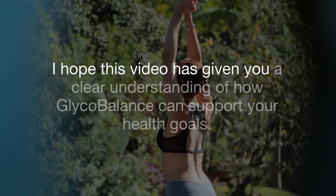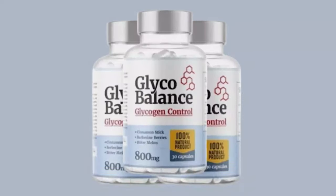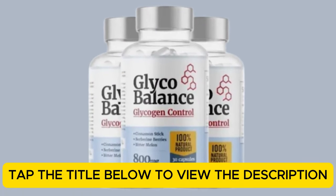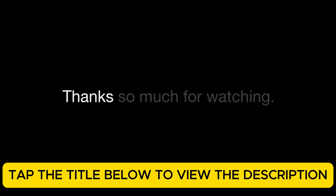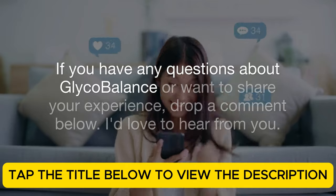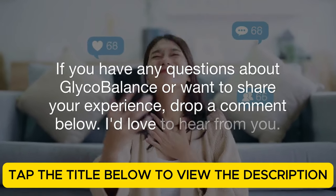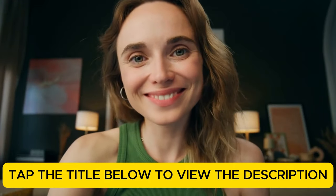I hope this video has given you a clear understanding of how Glycobalance can support your health goals. If you're ready to take control of your energy and blood sugar naturally, click the official link in the description below to secure your supply today. Thanks so much for watching. If you have any questions about Glycobalance or want to share your experience, drop a comment below. I'd love to hear from you. Wishing you better energy, balanced health, and a fantastic day ahead.